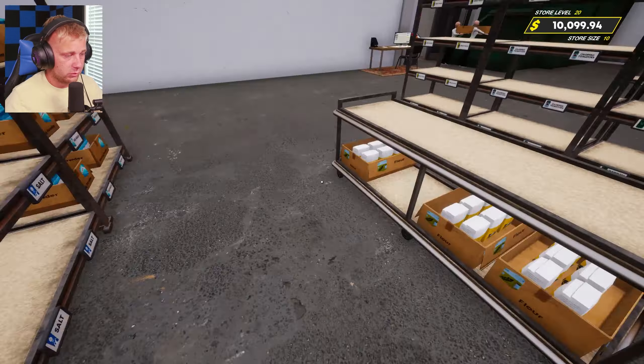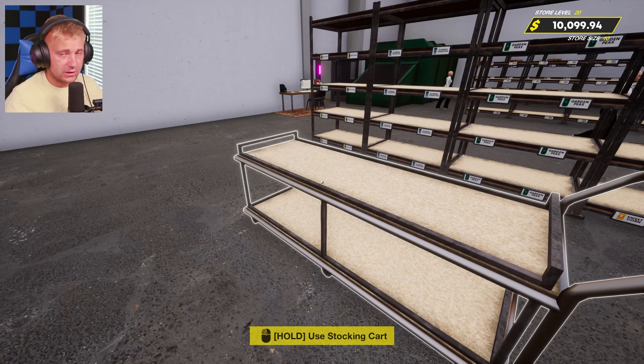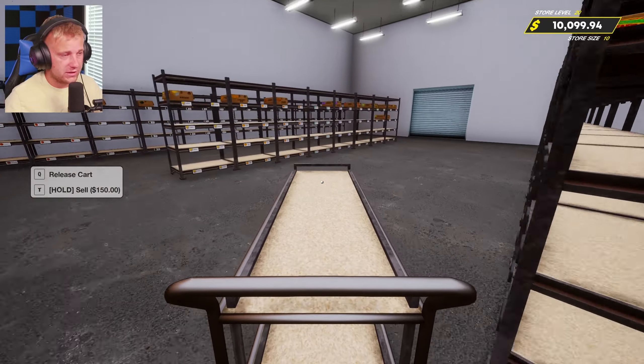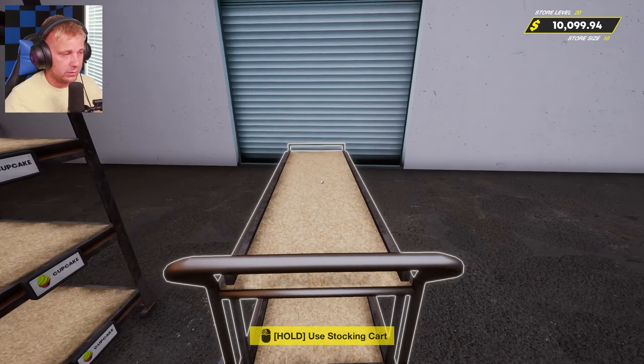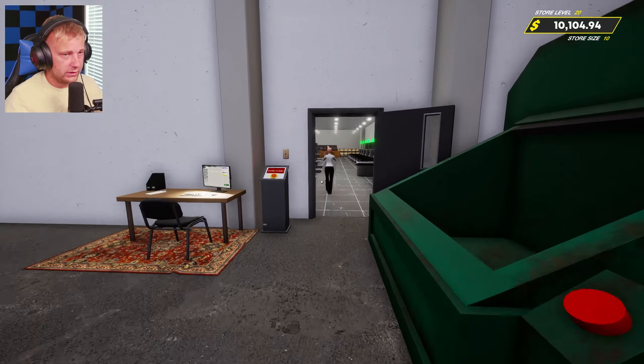We just need to get as much stocked up in the store as we can, and get as much stocked in the storage room, and then our stockers will keep on rolling with things for the store itself.